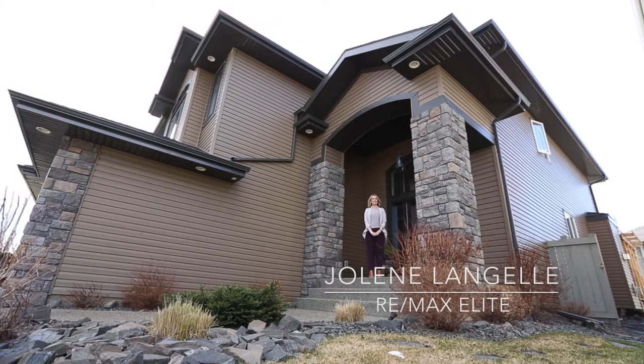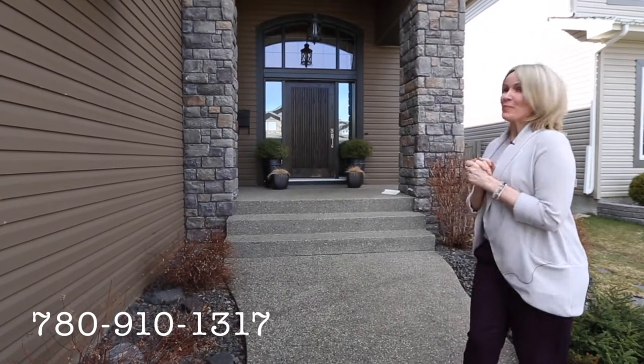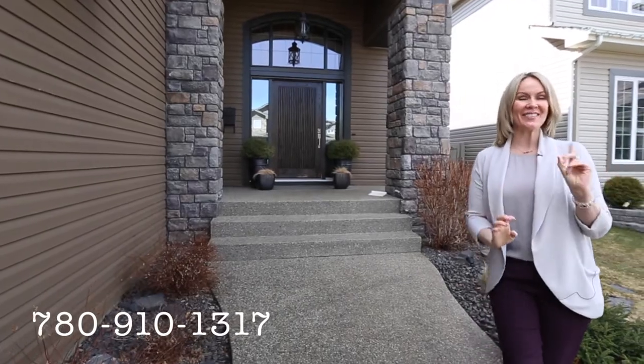Hi, it's Jolene with RE-MAX Elite and welcome to McTaggart. This is a very exciting day and we have a very beautiful house to show you. We're going to start outside with number one.